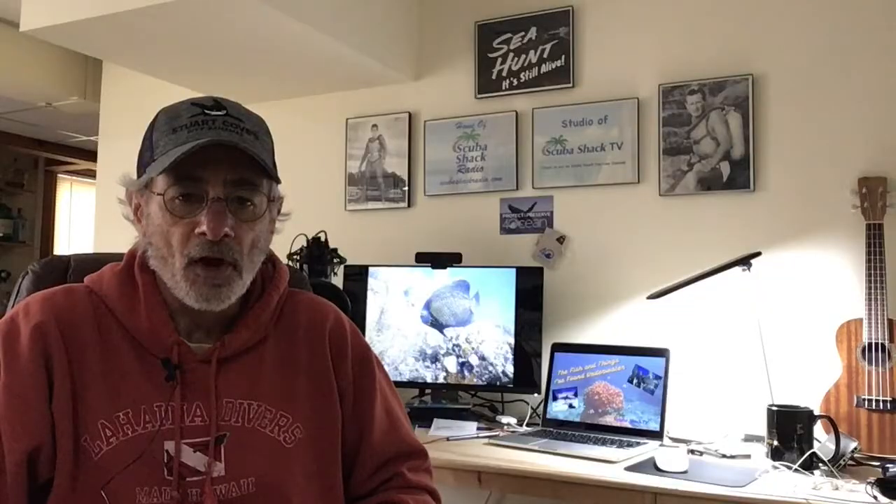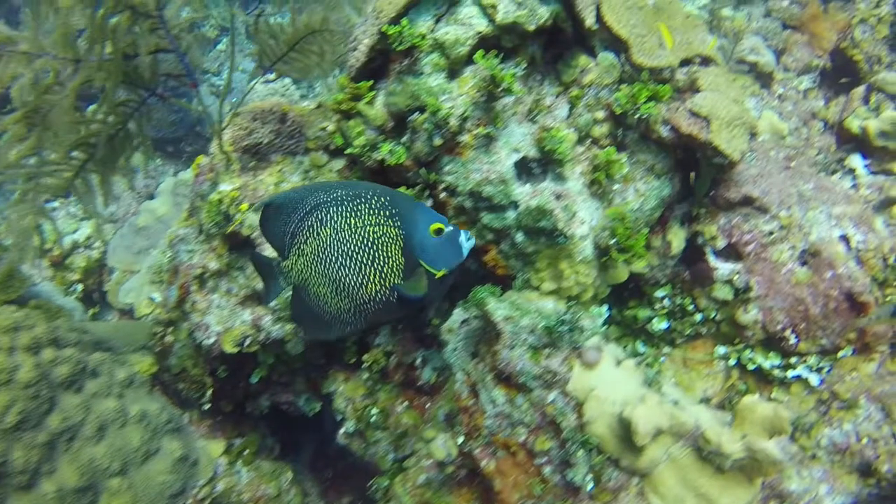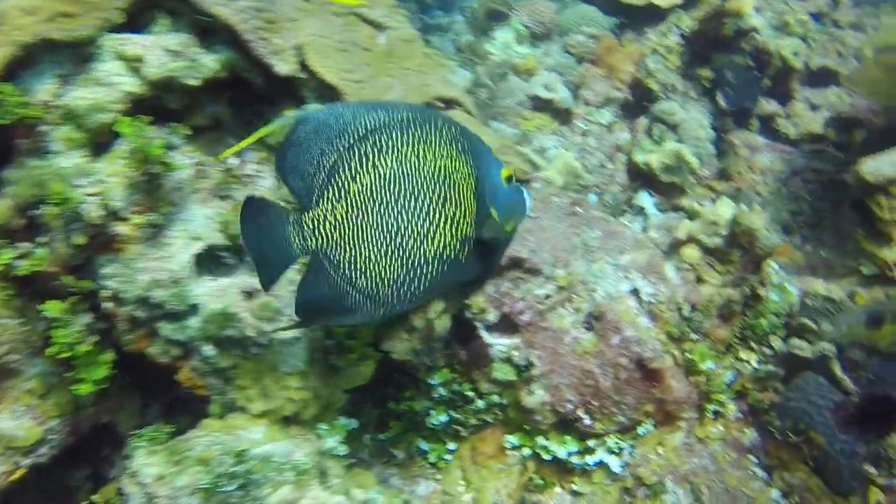They are common across Florida, the Bahamas, and the Caribbean. I don't have any pictures of the juveniles, so I can't really talk about it here, because then it wouldn't be the fish and things I've found underwater.